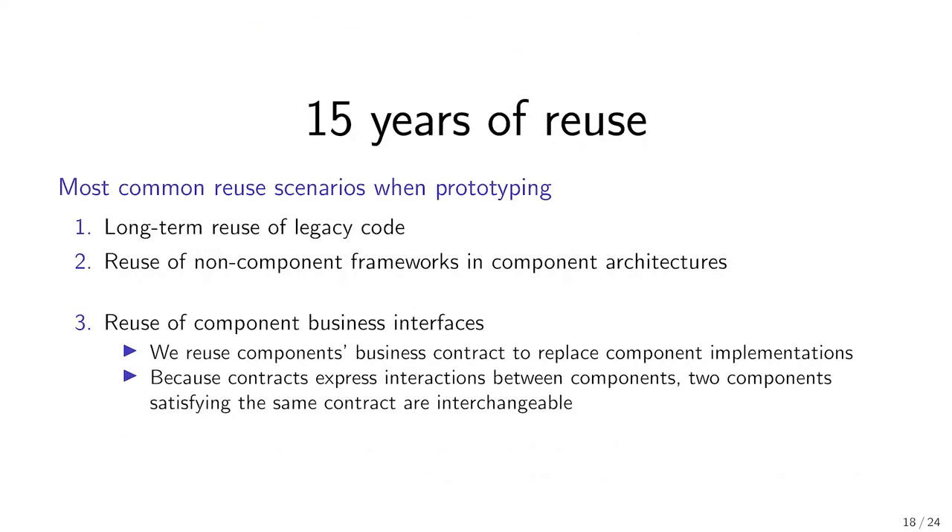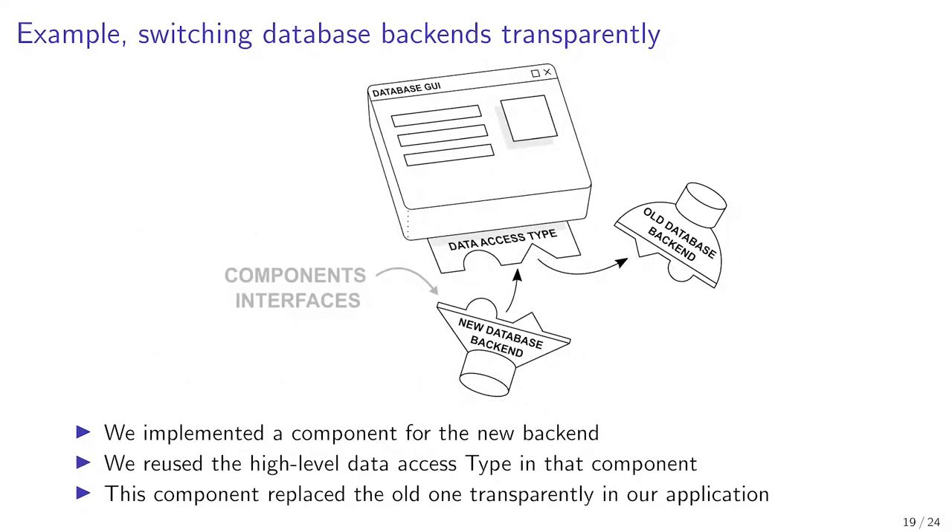The third case of reuse comes from the reusability of component contracts. Component contracts express interactions between components. The direct benefit is that we can interchange any components that expose the same contracts. For example, imagine we need to migrate a database application to a new database backend. Database requests are implemented in a component, and data requests — such as 'get me the user name' — are defined in a component type trait.